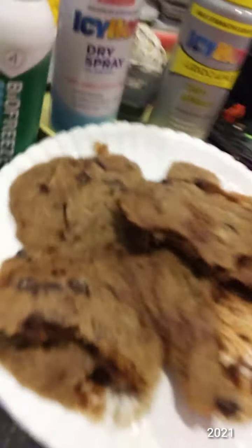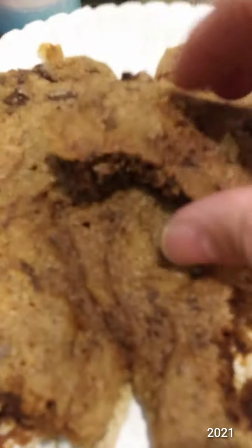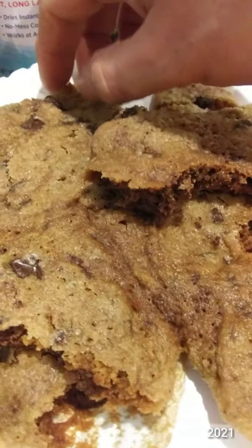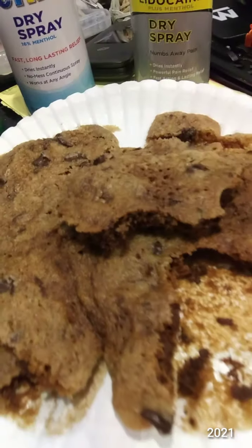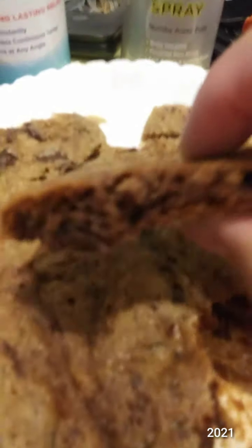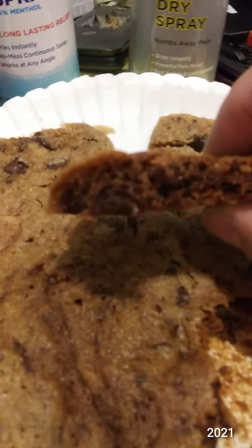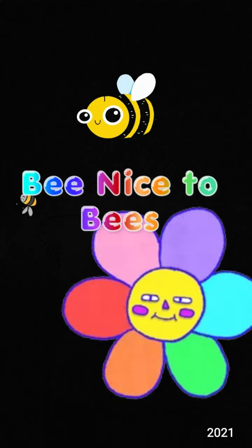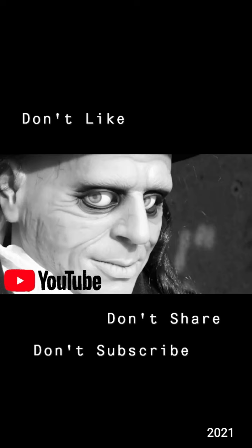How do they taste? Delicious. Very chocolatey — I would swear they were Toll House. Good deal. I will be buying these again. Very good. Thank you very much.